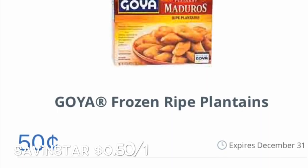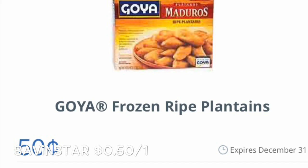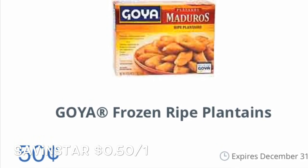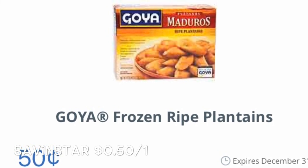The Goya Frozen Plantains are priced for $1.88 each. There is a $0.50 off one Saving Star rebate, making it $1.38.